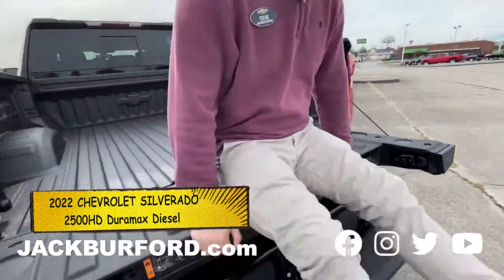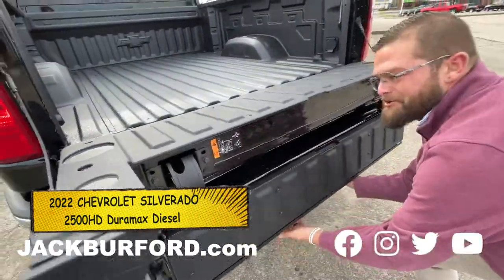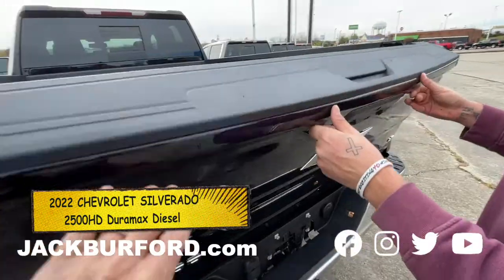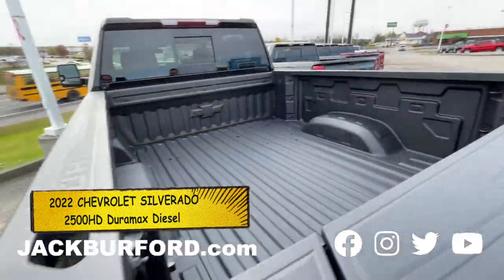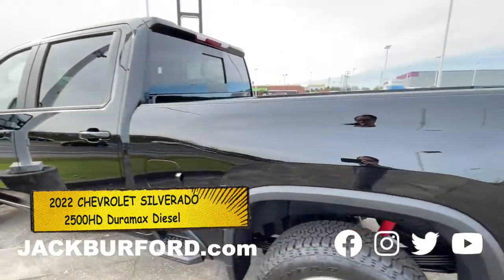Multi-flex tailgate — this is nice. Absolutely, look at this. Party time with the multi-flex. You put speakers in there, laptop here at work. This is a nice truck. Beautiful truck. We're going to take a test drive? Yeah, we are.